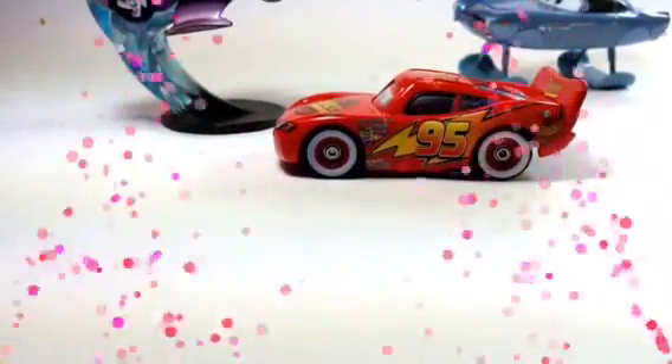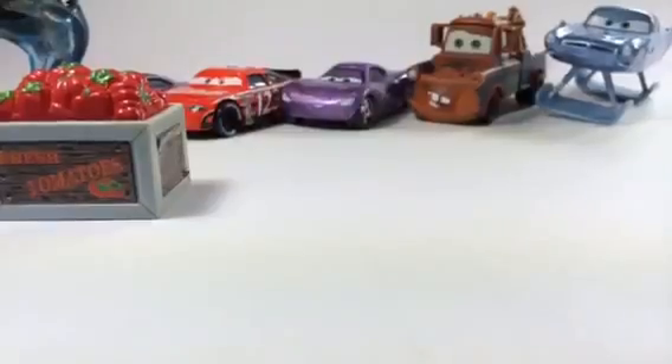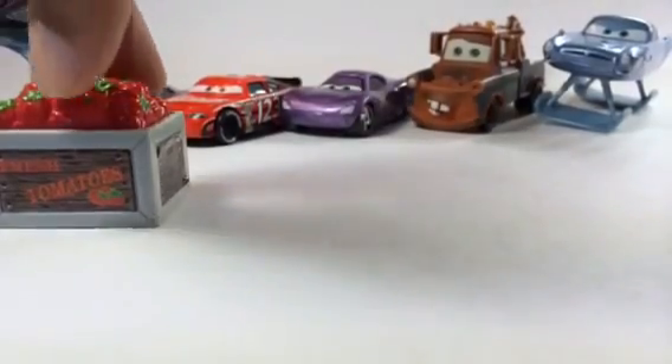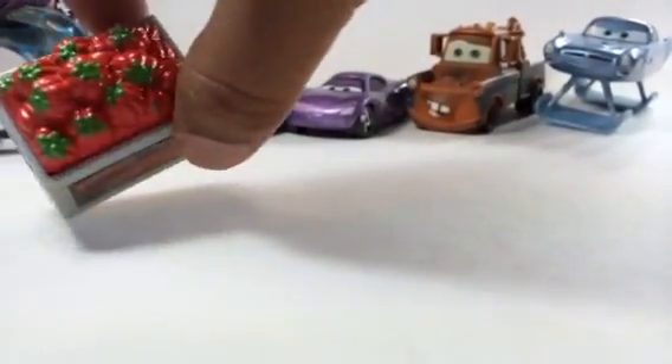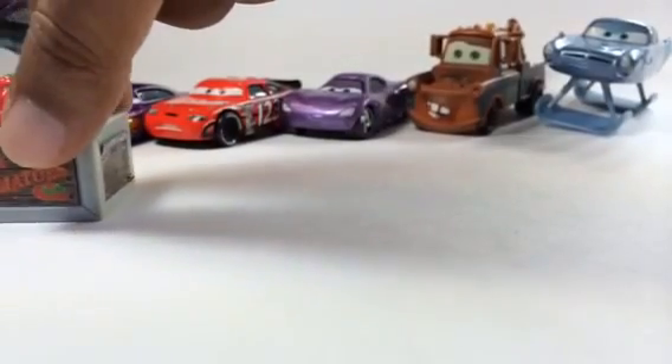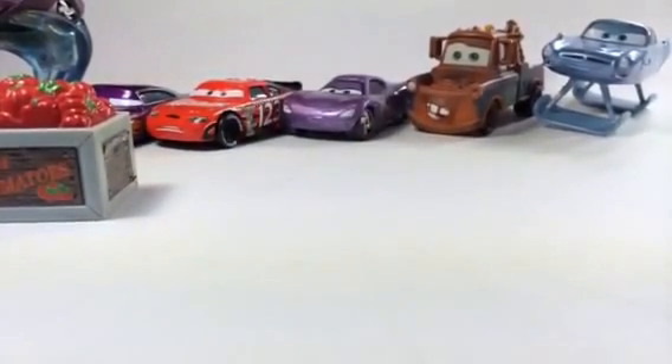That is awesome, McQueen — you made it, good job! Here you can see a pack of tomatoes with 'fresh tomato' written on it. These are very bright, like McQueen's color, so we're going to check how McQueen does it. McQueen can touch it — let's see what happens.